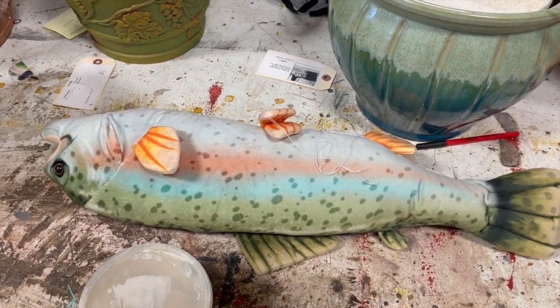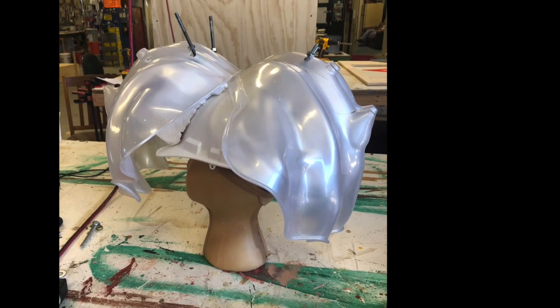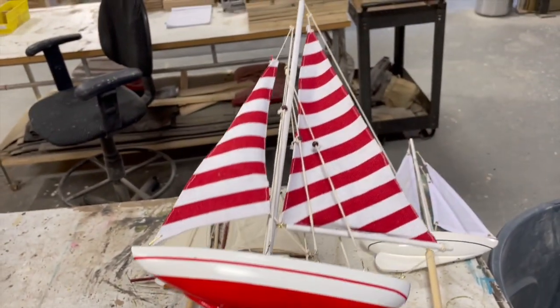A couple of things didn't make it into the show. We made a clamshell helmet as if someone had a clam stuck on their head. We also did a whole bunch of boats, because for the narration at the beginning of the show they were going to use the boats to kind of tell the story.